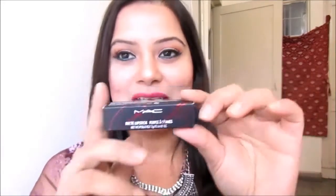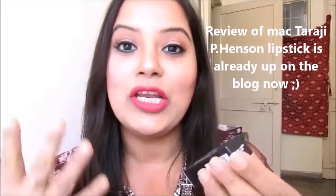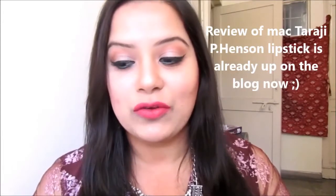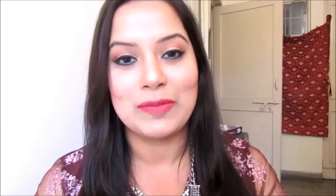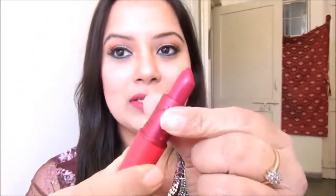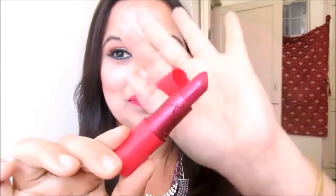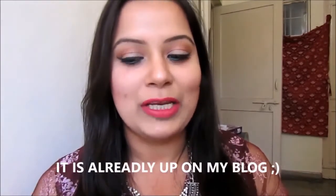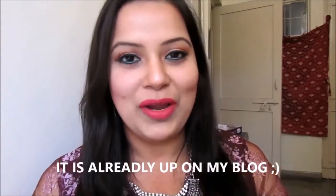Moving on to some other products. The next thing I want to show is the MAC Taraji P. Henson Viva Glam lipstick. It was newly launched on nykaa.com and also on maccosmetics.com. I am yet to review it, but I wanted to show it in this haul. The lipstick comes in this beautiful pink packaging. I have swatched it on my hand — it is a beautiful pink — but I need to try it on my lips before I post a full review on my blog.